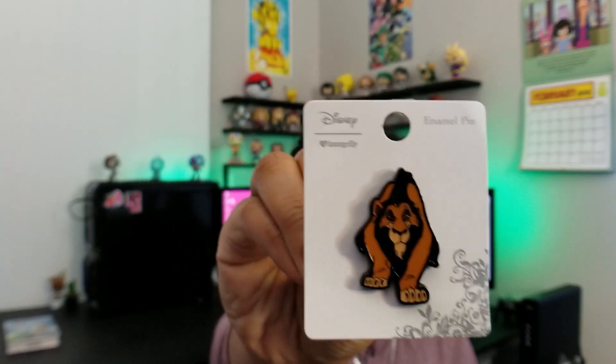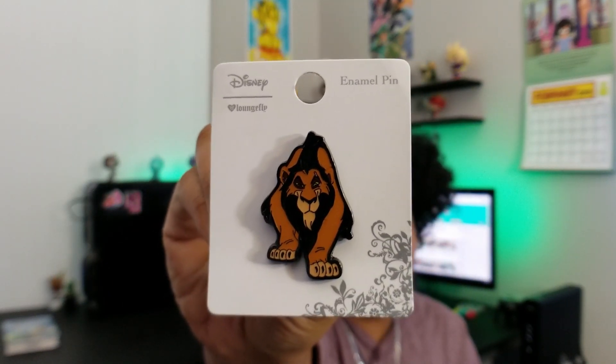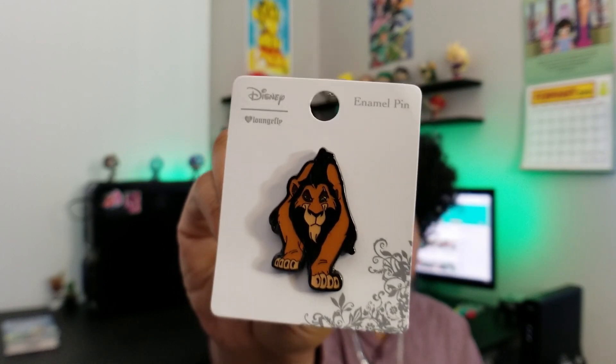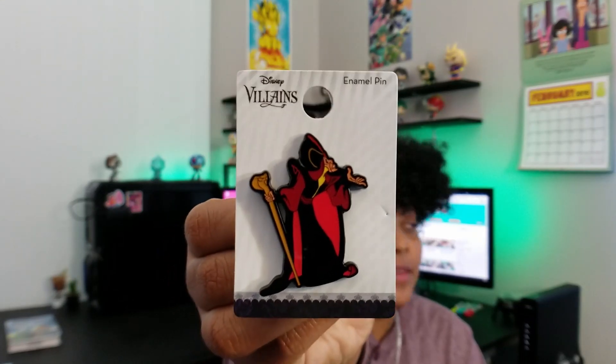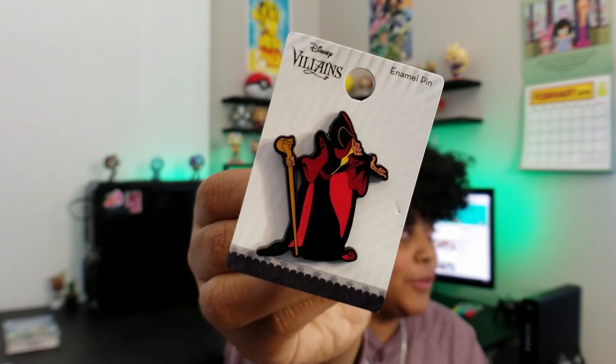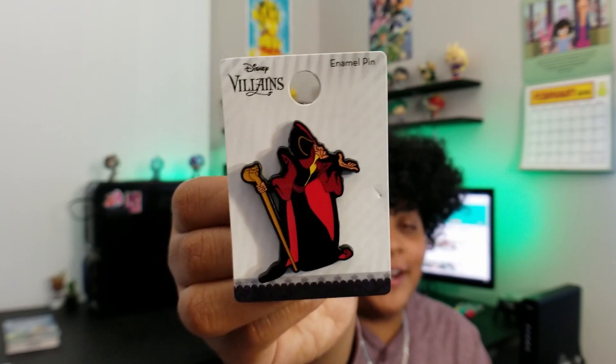The first item is a Loungefly enamel pin from the Disney Villains line, and that is my favorite villain, Scar. I love his prowling pose — it's super dope and I can't wait to throw it on the pack. The second pin is my second favorite villain, Jafar. I don't necessarily love his character in the movies, but something about his look — maybe it's because he's brown, I don't know.